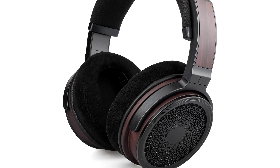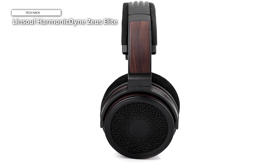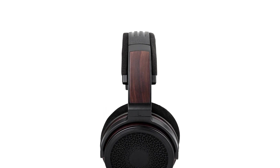Harmonic Dine's commitment to delivering superior audio is evident in the success of global crowdfunding campaigns, including the Helios, Zeus, and Poseidon headphones — each combining exceptional acoustic performance, bespoke craftsmanship, and budget-friendly affordability.